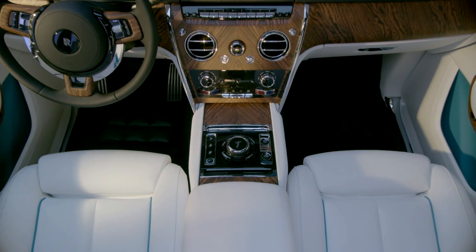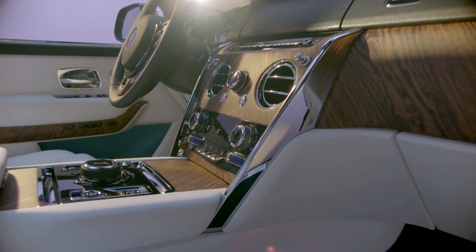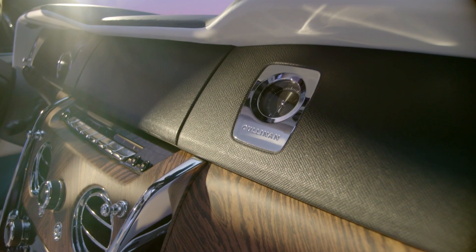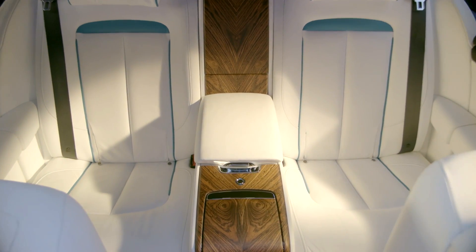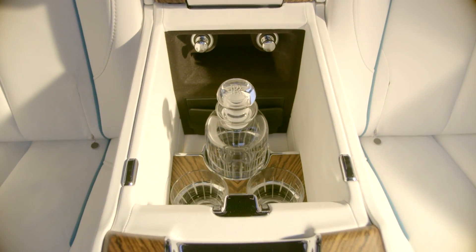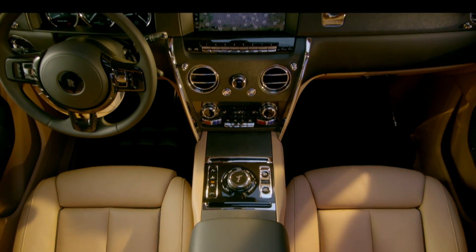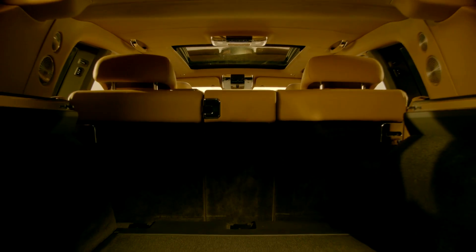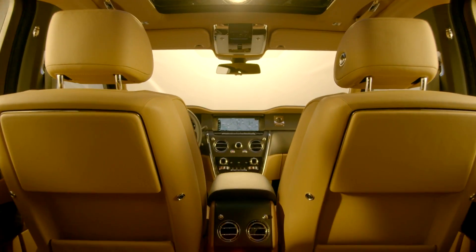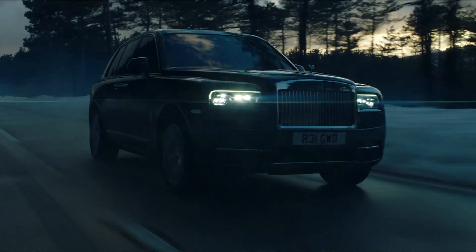Don't for a minute think that this is just a BMW X7 in a fancy Rolls-Royce skin, because it is not. This actually shares the platform with the larger Phantom, not the smaller Ghost, Wraith, and Dawn — those are all a different platform, which is loosely based on the 7 Series. Under the hood is a six-and-three-quarter-liter V12 engine with two turbos, delivering 563 horsepower and a whopping 627 foot-pounds of torque through an eight-speed automatic.